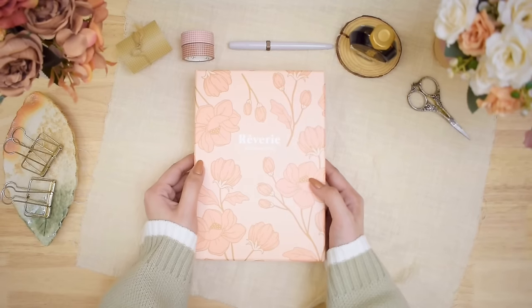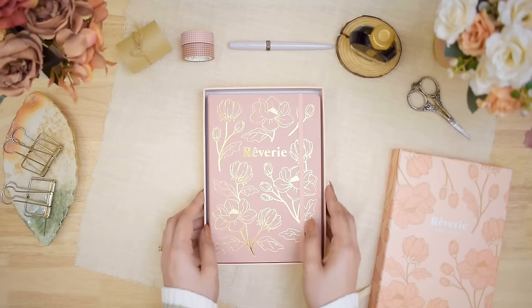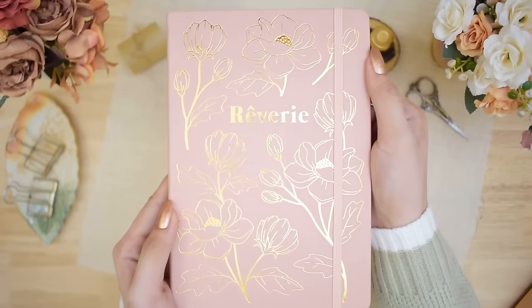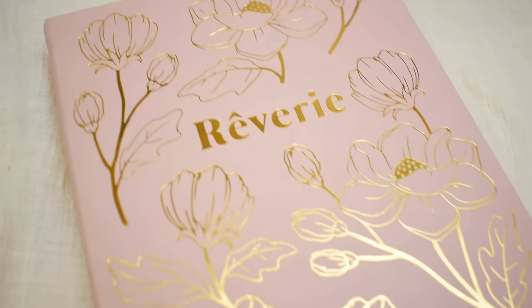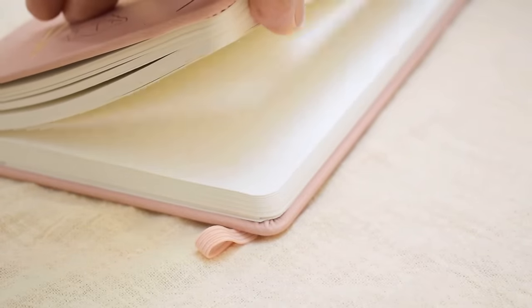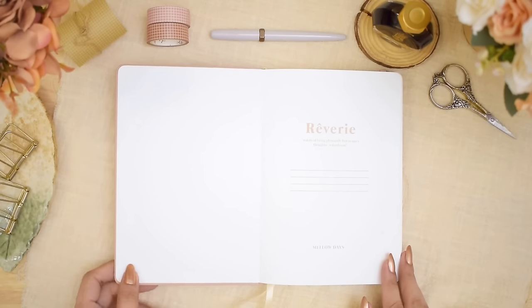Hey everyone, Cherise here. Welcome or welcome back to a new video. This video also concludes my Cherise Treats series this year and I hope you enjoyed the videos I came up with so far. Today I'm so excited to share with you my new daily journal for 2024. My new notebook is the rubbery dotted journal from My Mellow Days. I bought it myself earlier this year and it is so pretty. I got inspired by Tina of Tina's Diary to try one myself and I've been looking forward to using it. But today is the day, so let's open the notebook and start my 2024 daily journal.